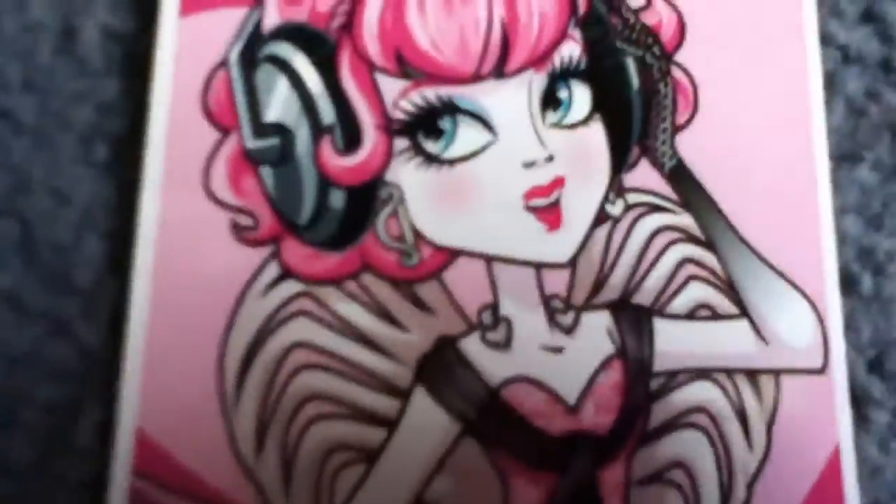Hey guys and girls, this is Lexi Shops and this is my CA Cupid doll review. Here's her cartoon card that says CA Cupid and then there's a picture of her. There's a cartoon.